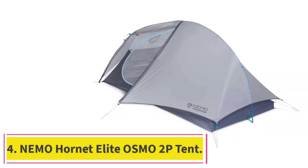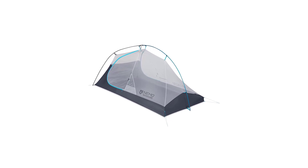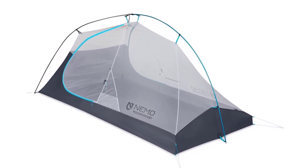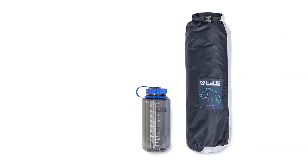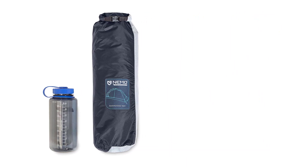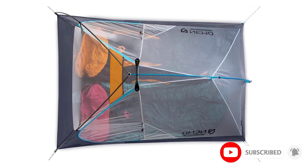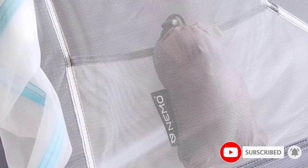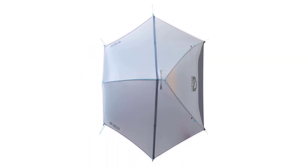At number 4: the Nemo Hornet Elite OSMO 2P Tent. With solid upgrades to the already legendary Hornet Elite 2, the Nemo Hornet Elite Osmo 2P at $650 offers greater water resistance and less sag when wet than its predecessor, thanks to Nemo's proprietary Osmo fabric. We love how much this tent saves in both weight and pack space. It weighs a scant 2 pounds 1 ounce — respectable for a freestanding 2-person shelter — and you can strip it to a minimum trail weight of 1 pound 11 ounces. For gram counters, that makes it a contender on weight alone.